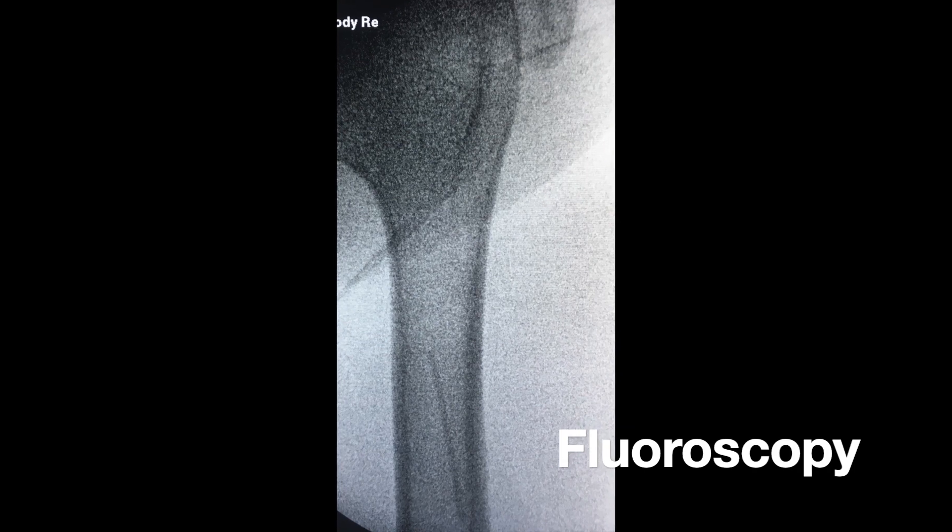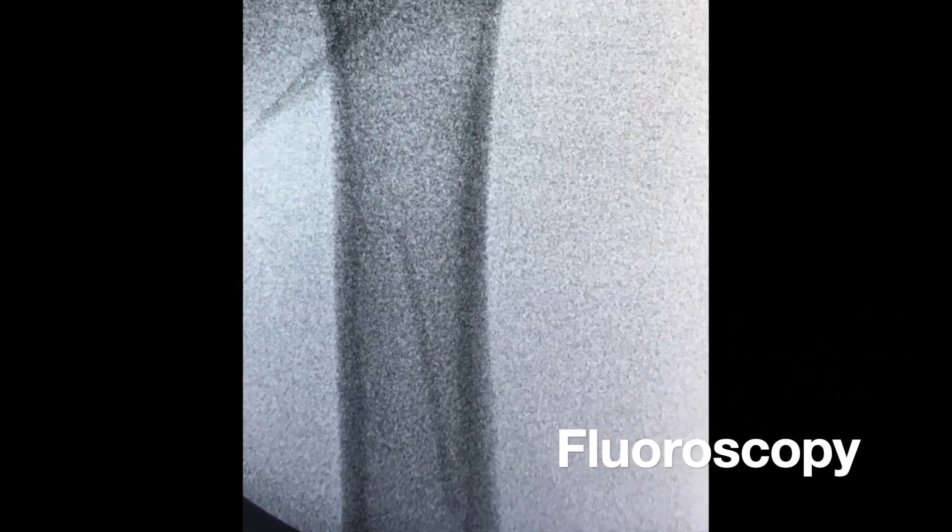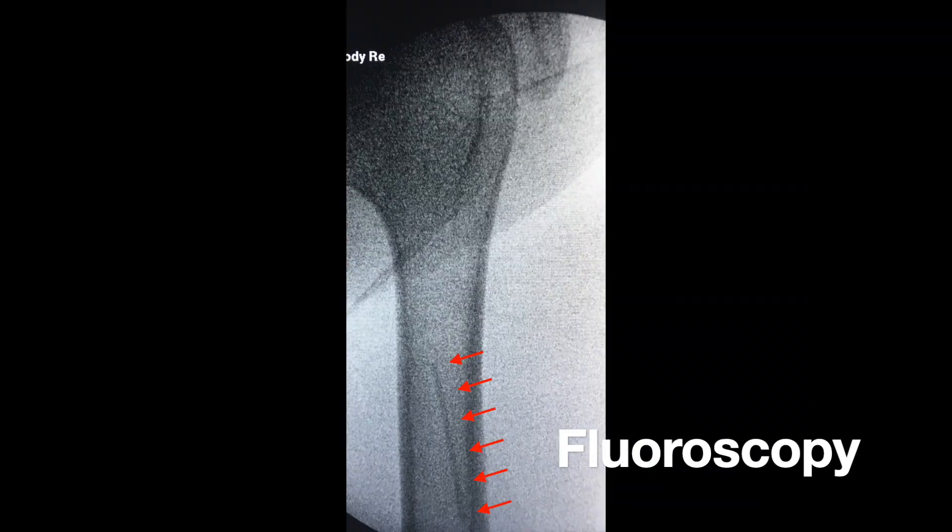Consistent with the company's advertising, the implant is radio-opaque and can be seen on x-ray and fluoroscopy — and here it is. Here's the original image with some red arrows marking the actual device, and here's the device zoomed in.